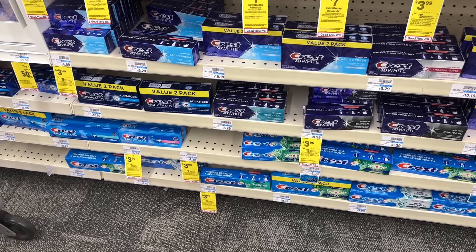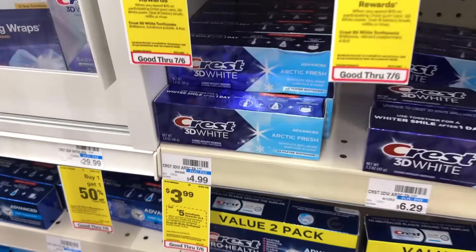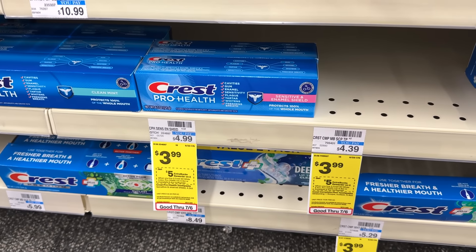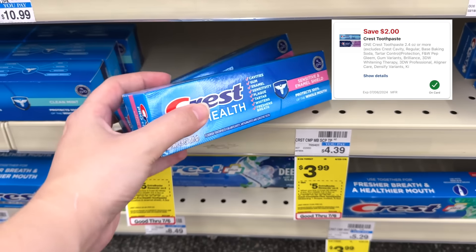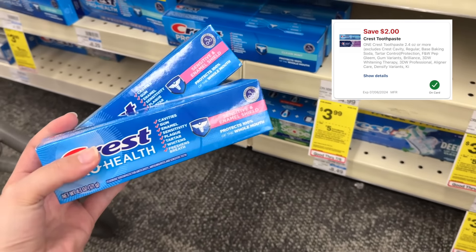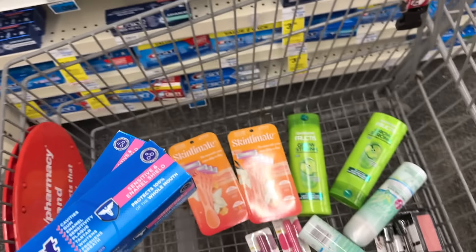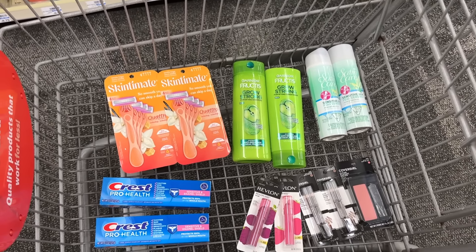We got an okay deal on Crest toothpaste this week — it's not free or anything but it is a good deal, especially if you're a newbie. These are on sale for $3.99 this week with a few varieties included, and they're buy two get back a $5 extra buck. We have a $2 off one digital coupon to clip in the CVS app. After that you'll pay $5.98 but earn the $5 extra buck back, making these 49 cents each.